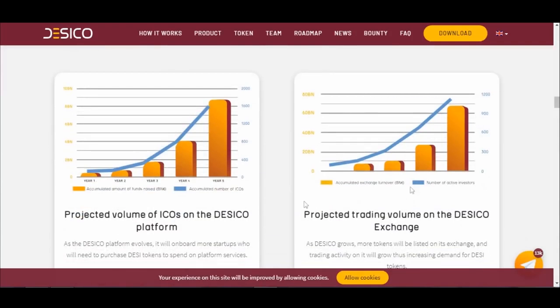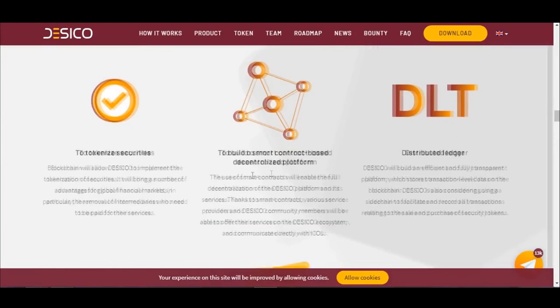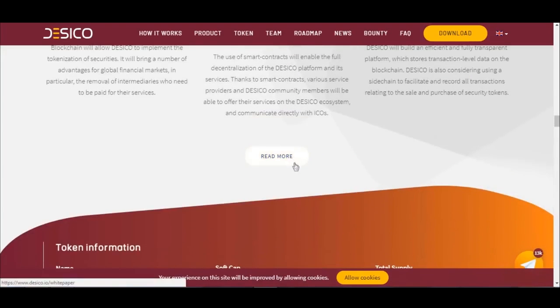We have charts showing the projected volume of ICOs on the Dasical platform and projected trading volume on the Dasical exchange. Why is blockchain essential for Dasical? To tokenize securities, to build a smart contract-based decentralized platform, and a distributed ledger. You can click here to read more.